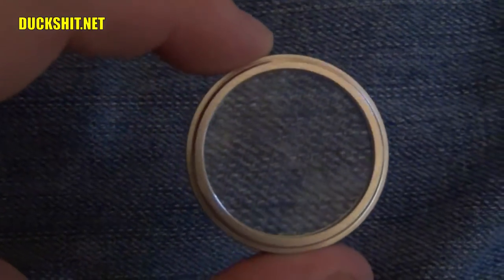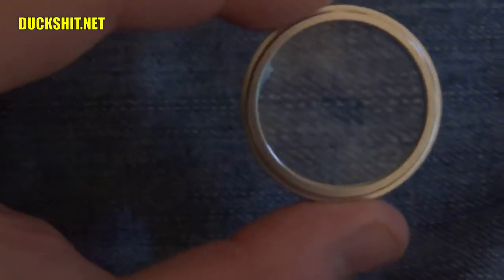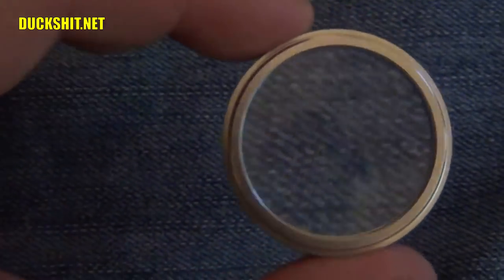I picked up a really cheap lens the other day that allows me to zoom in on objects, and I decided to take it out back to film things from an ant's point of view.